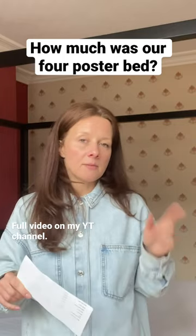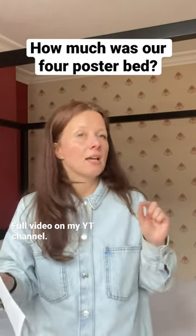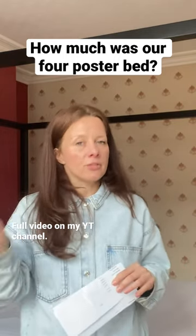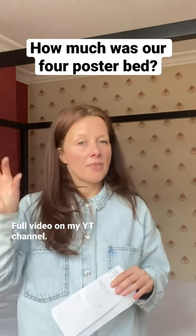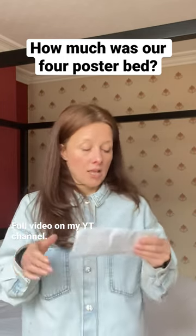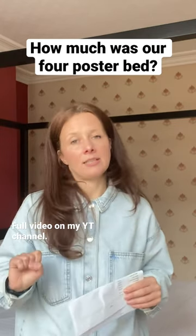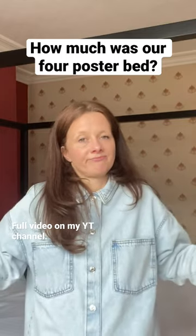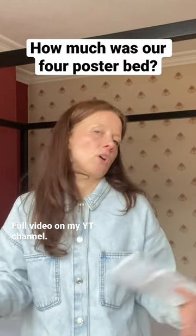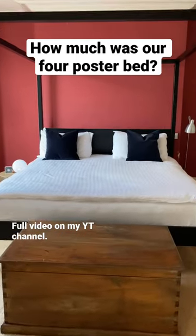The Simba mattress super king size normally costs around £1,300. We got it from their official website, from the refurbished section, and that cost us £398.70. You just can't go wrong with that.